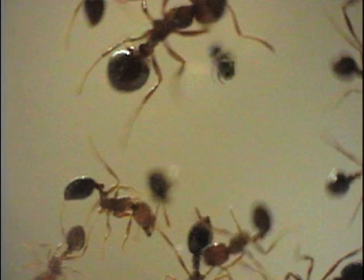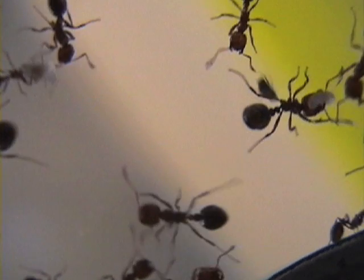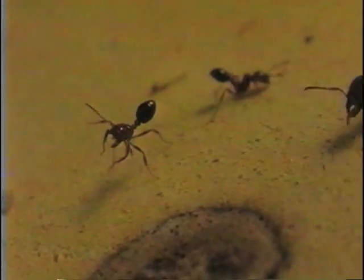The fly lands on a fire ant and injects it with an egg, which then grows into a pupa inside the ant. These host ants eventually leave their colony in what Gilbert calls the zombie walk.